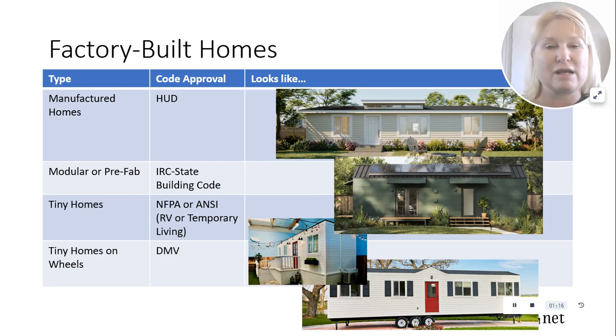Modular and prefab units are also being built. Those are built to IRC, which is a state building code, and it's approved and regulated by the local permit office as well.